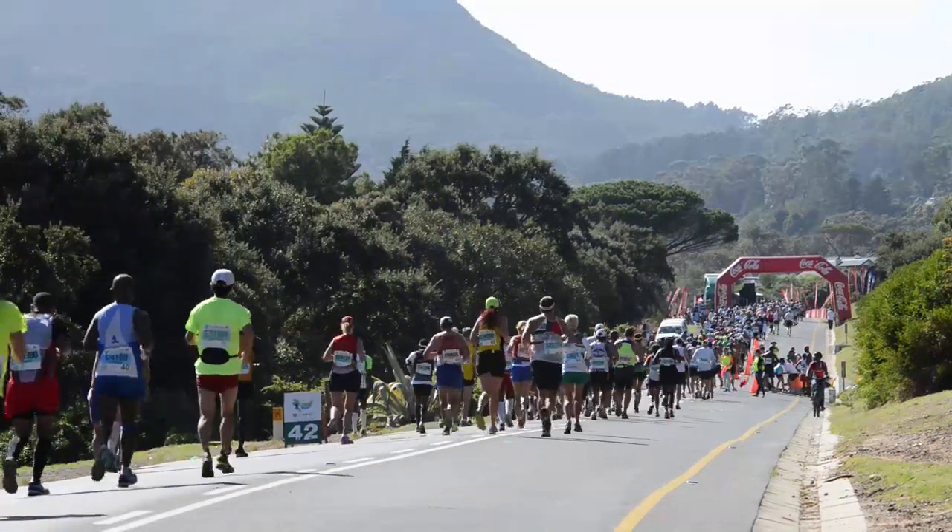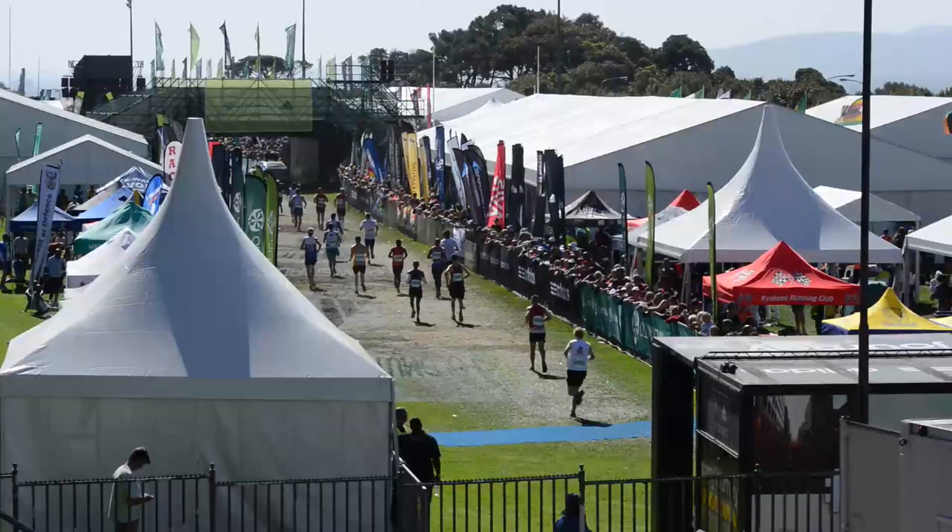Knowing how to calculate your approximate race time and pace will help you reach your goals at the Old Mutual 2 Oceans Marathon.